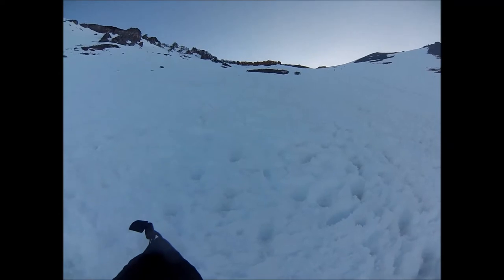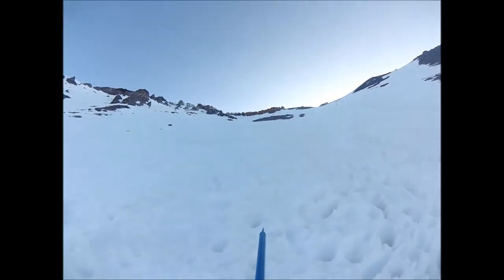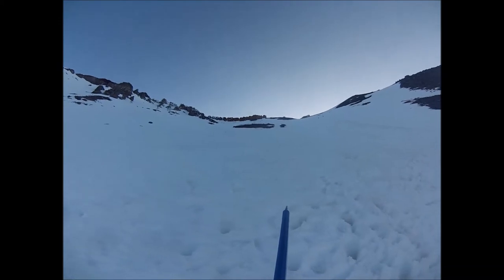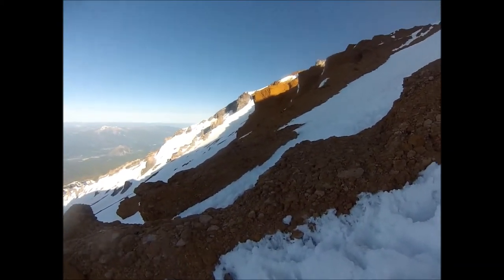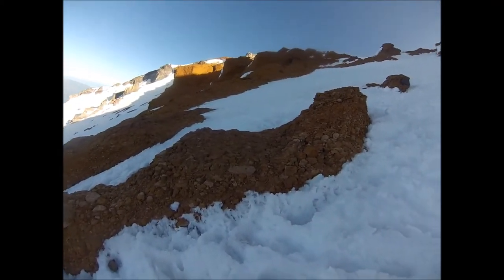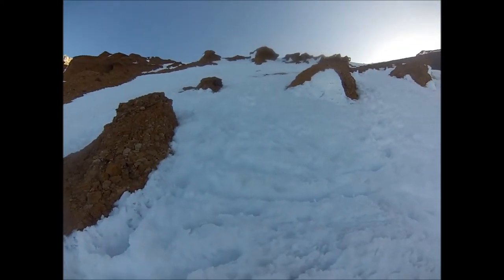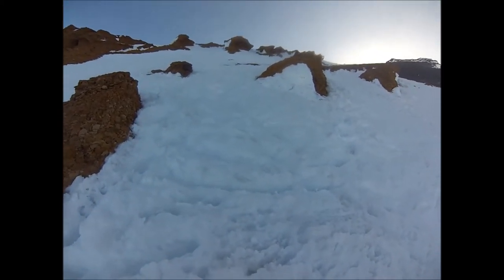So I'm at a transition point here. Right up there is the red cliffs. Just to the right of that is the Heart, and the trail goes to the right of the Heart. I am in the Red Banks, about 12,500 feet. I gotta get up through there, and then it gets a lot less steep.